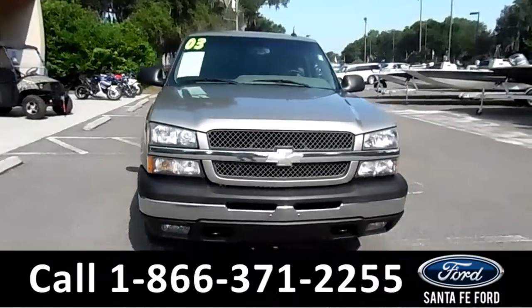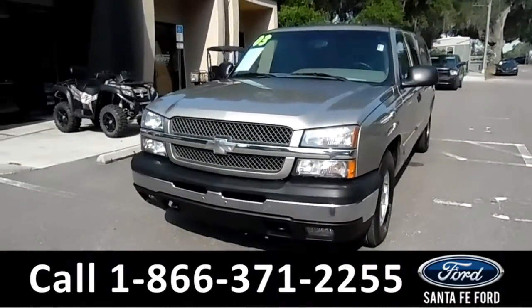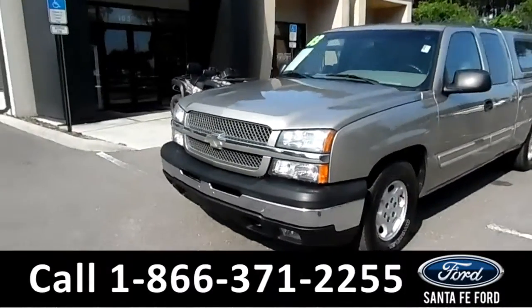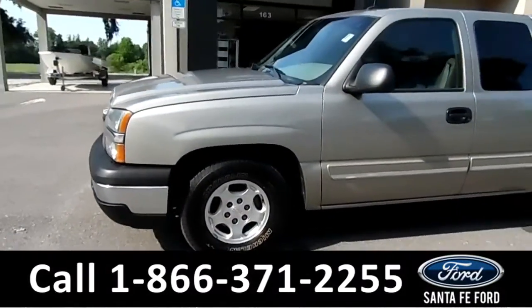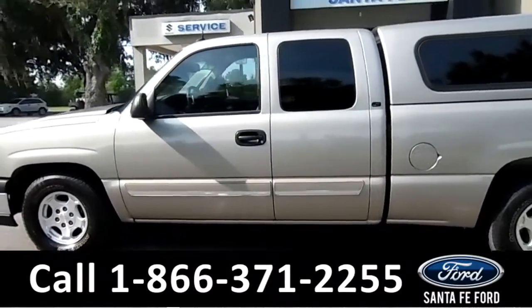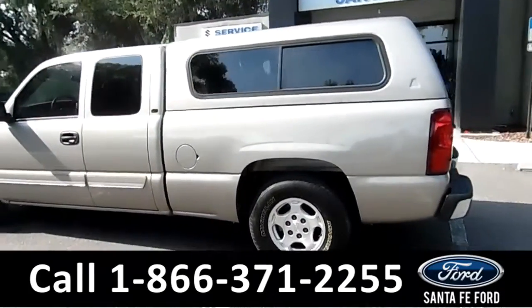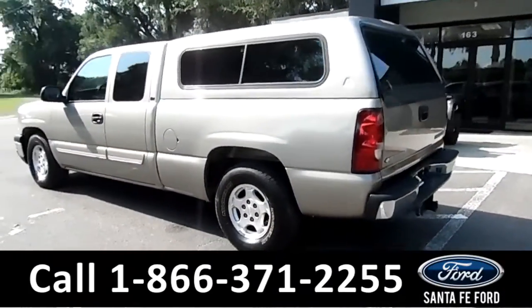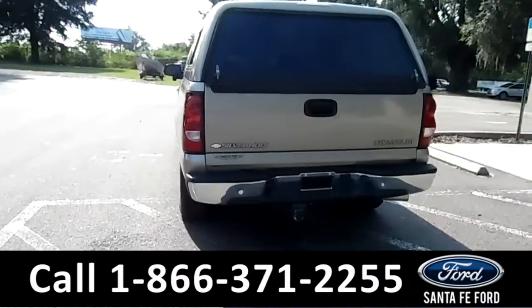This is the 2003 Chevy Silverado 1500. Up at the front there are tow hooks and fog lights. These wheels are alloy wheels. There are nice tinted windows. It's a two-door but it's very spacious in the back seat. You've got the camper shell on the back of the bed. This is an LT edition and there's a hitch receiver on the back.